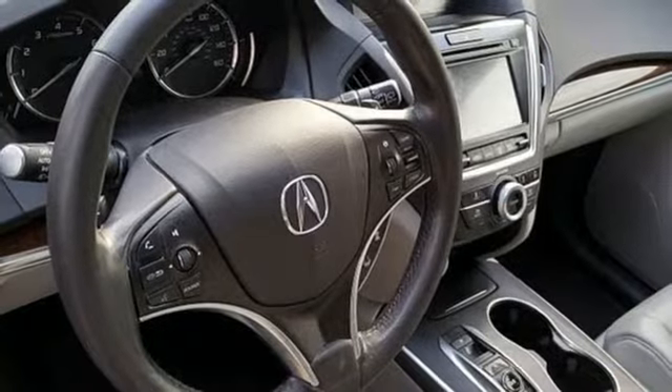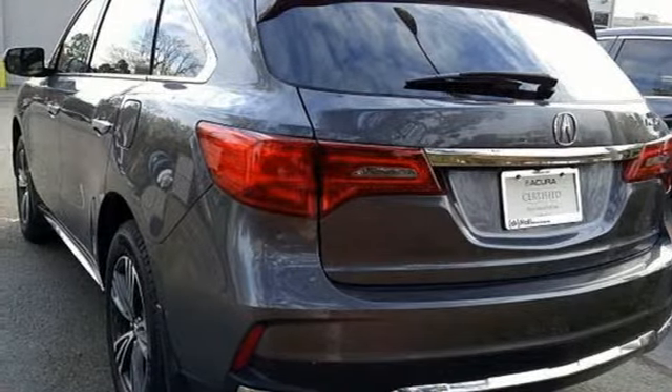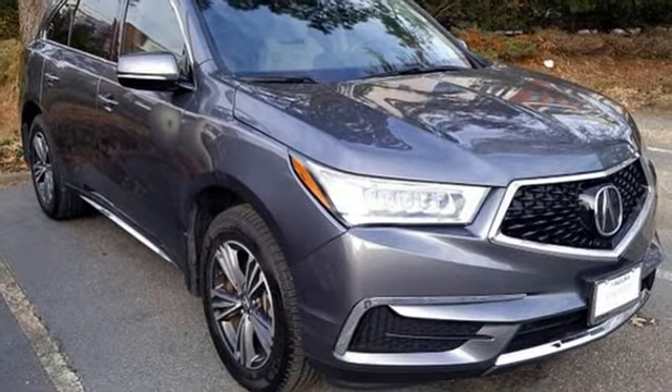Front heated leather bucket seats, auto tilt away steering column, voice activation, wireless phone connectivity, dual zone climate control, and power heated mirrors.